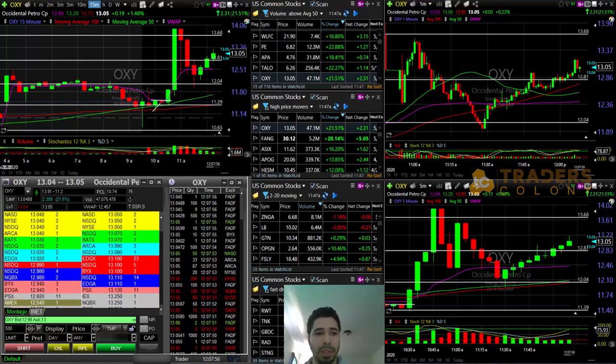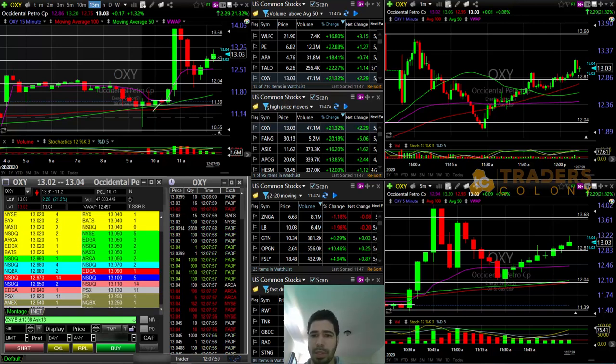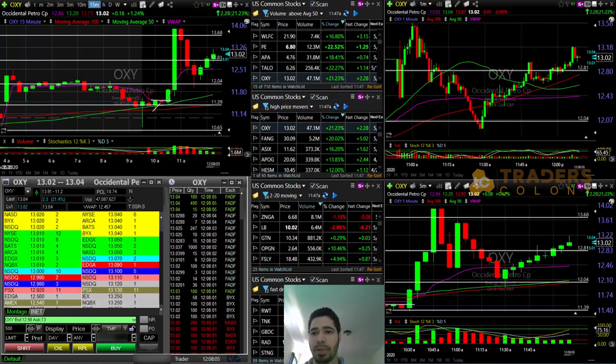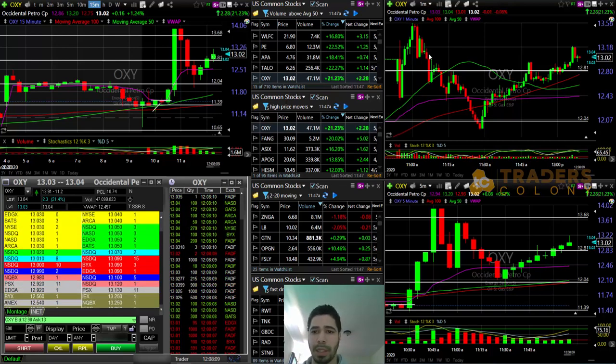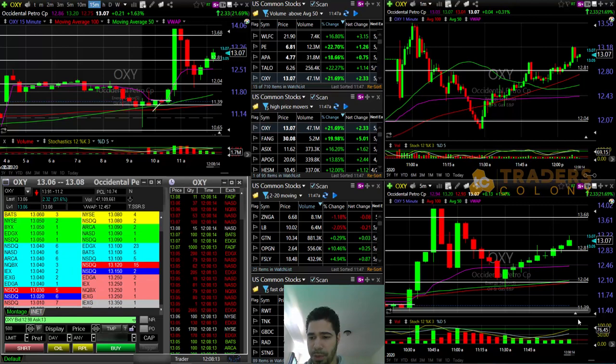Good afternoon guys, very interesting day today. I'm gonna try to make this quick because I have three trades that I've taken today — three out of three green on all of them. Thankfully posted a picture about that on the Discord group. Those of you that are interested, the link is in the description.